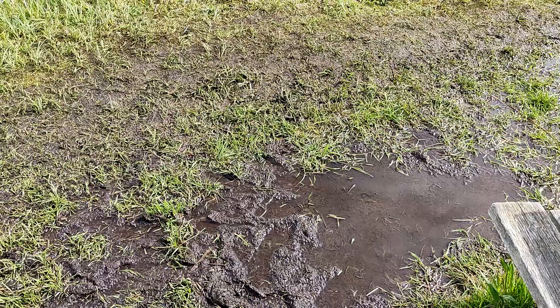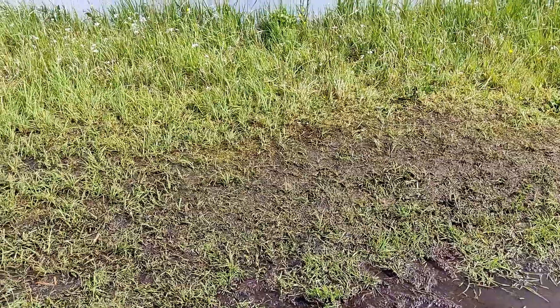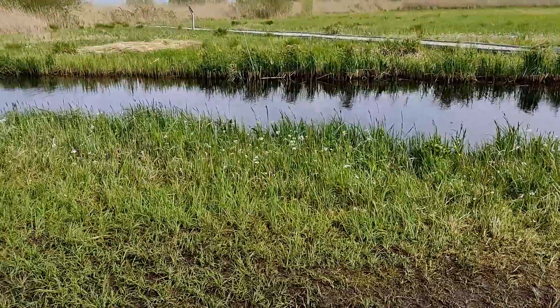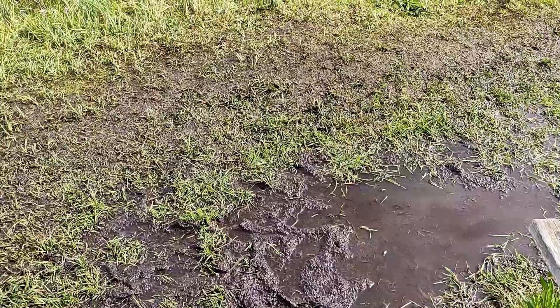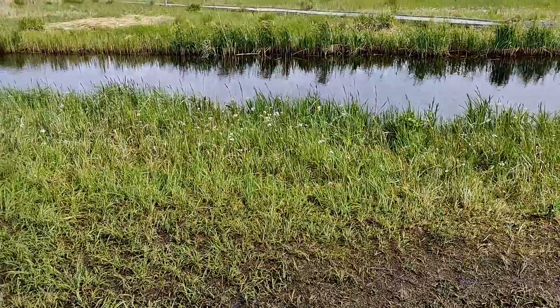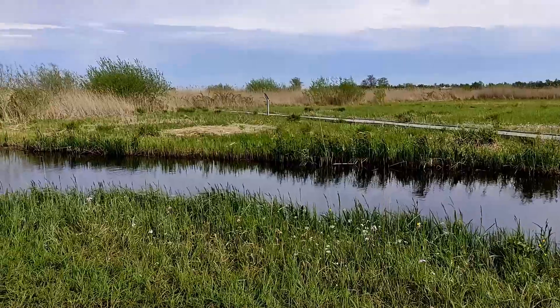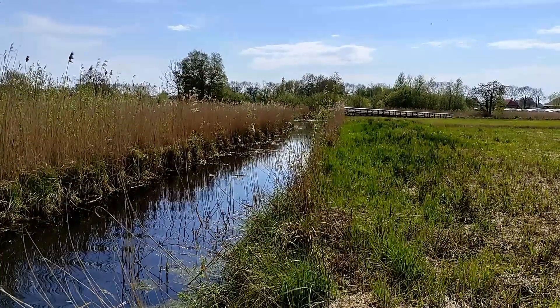Yet when peatlands remain underwater, they are the most effective long-term carbon store and sink among all terrestrial ecosystems on the planet. They are biologically rich areas and serve as feeding grounds for birds, insects and other important flora and fauna. When protected, peatlands host life and act as barriers to rising sea levels and flooding.